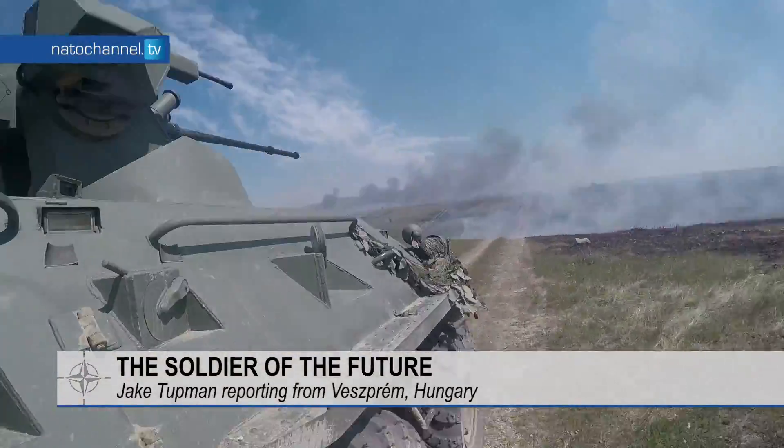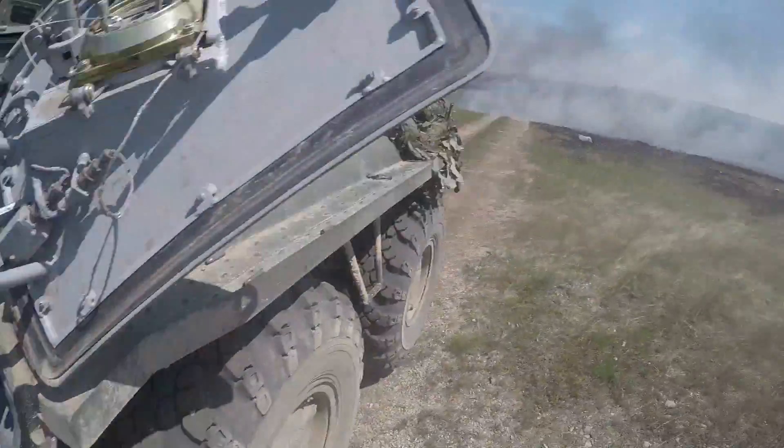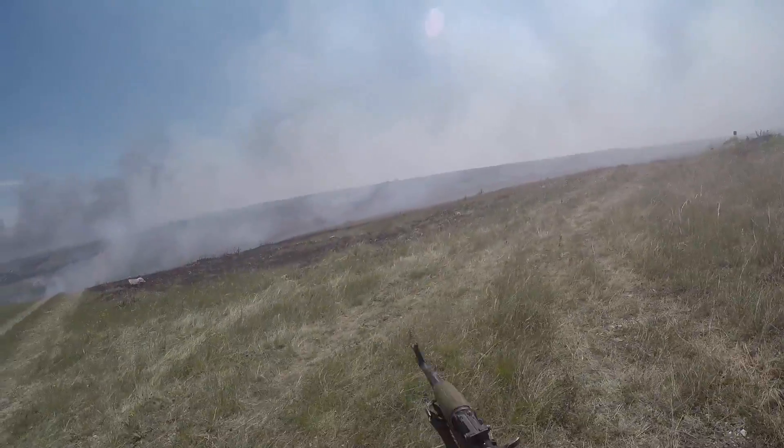On the battlefield, every second counts. A system or equipment malfunction can lead to the loss of valuable seconds and perhaps lives.